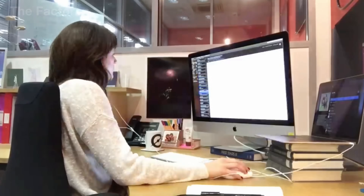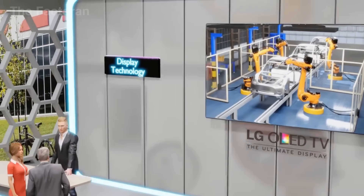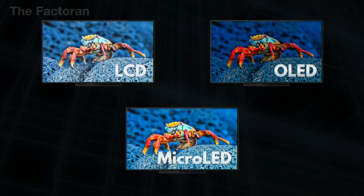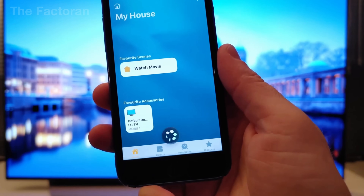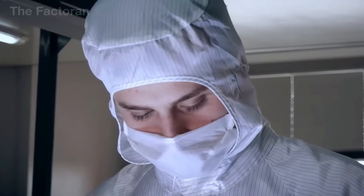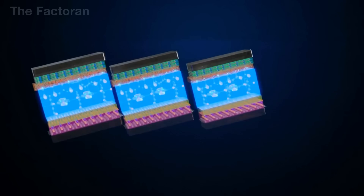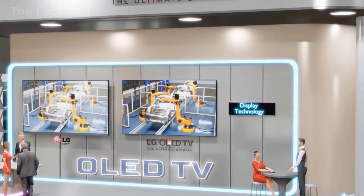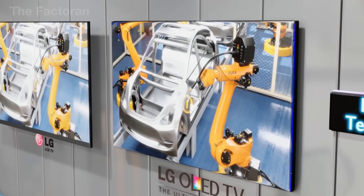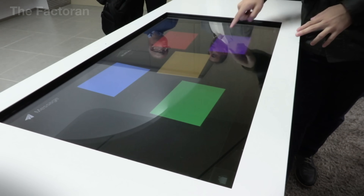Decisions include which screen sizes to focus on, whether to prioritize 4K or 8K resolution, the inclusion of voice control, and the level of integration with smart home systems. Based on this information, the design team sketches out ideas and creates 3D models to clearly visualize the TV's appearance and functionality. Would you prefer a super-sized TV for the living room or a compact one that saves space?